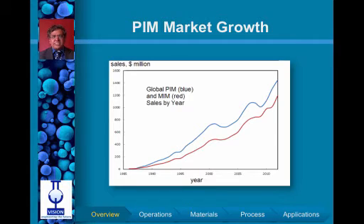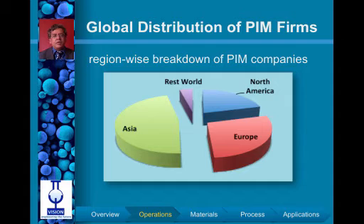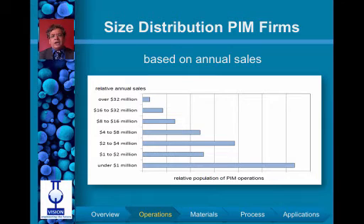The exciting thing about PIM markets is that growth has been achieved in a spectacular manner — from a few million in sales in the late 1980s to crossing one and a half billion currently. The technology is practiced worldwide, with Asia taking over half the market and significant activity in North America as well as European countries. PIM firms tend to be on the smaller side; the top five see 30 to 100 million dollars a year in sales.